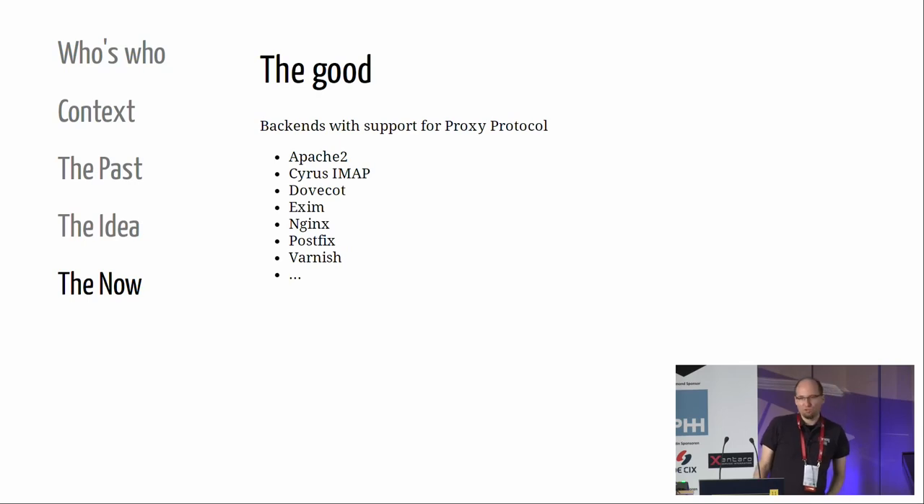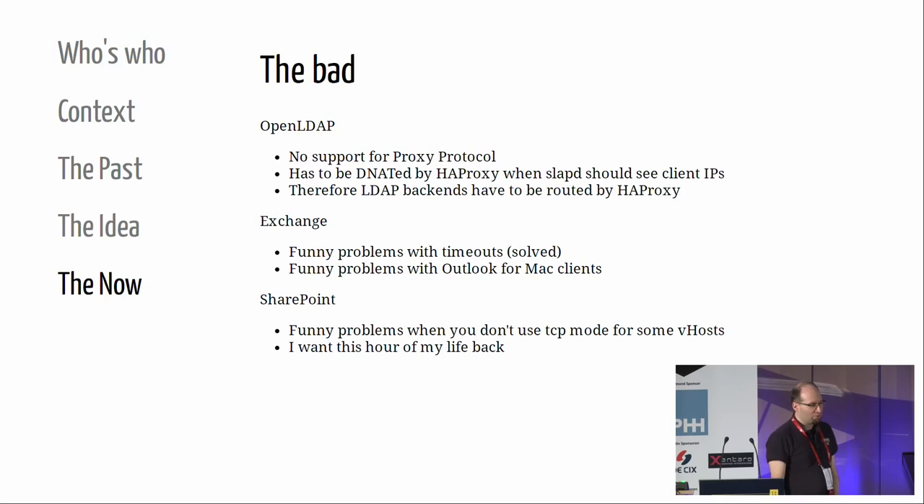The good ones: everything that supports the proxy protocol just works behind the load balancer. I hope OpenLDAP will be on this list - if I find the relevant piece of code I'll try to hack it in. The more challenging ones: OpenLDAP as mentioned, Exchange has funny problems with Outlook for Mac and some timeouts - we've tested a lot with example configurations from many websites and some people still have problems. SharePoint is even more fun: when you don't use TCP mode, there are things happening on port 443 that one would normally expect to be HTTPS but aren't. That took an hour of our life.